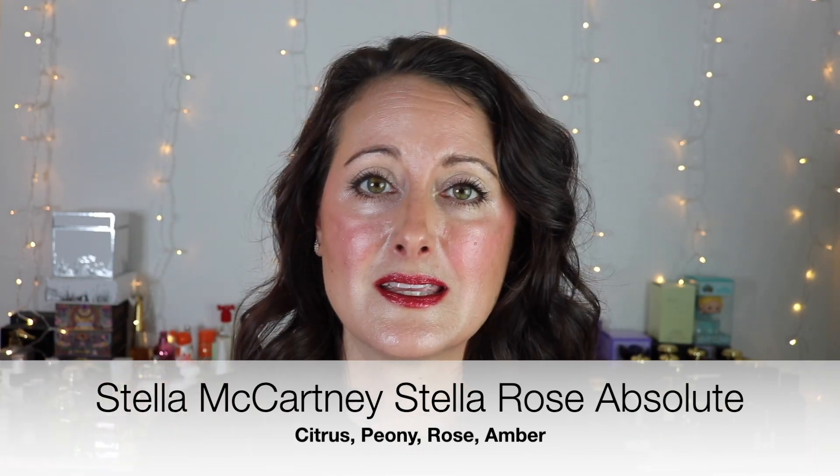One of the first ones that I wore — I was super anxious to give this some love, it was in my last 'fragrances I need to give more love to' video. This is Stella McCartney Stella Rose Absolute. This is an original tester bottle so I do keep it in its box, and I absolutely adore this fragrance. This is kind of like a little bit of a deeper version of the original one.